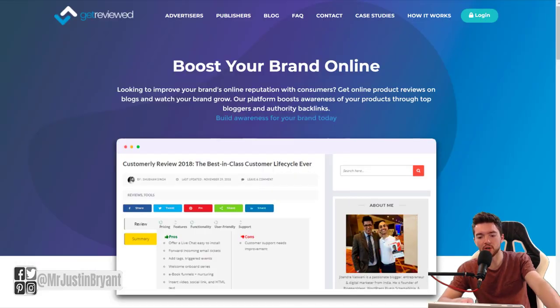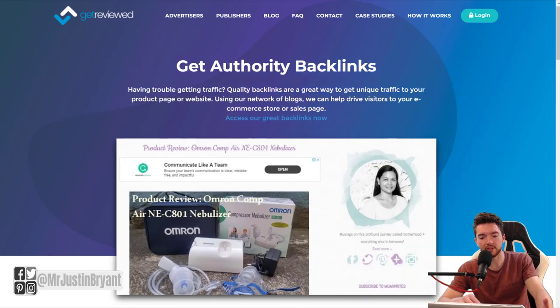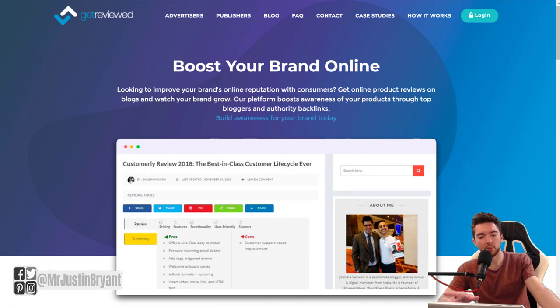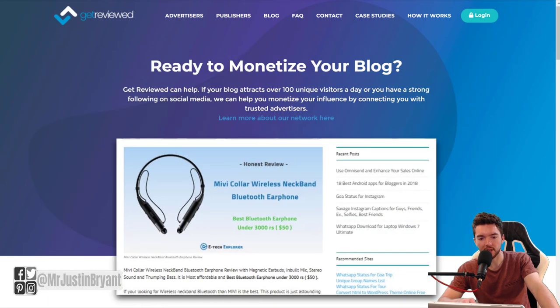Last but not least, GetReviewed is another one that pays you for answering questions on your blog about different brands and products. They'll pay you to do a sponsored post, probably give you the service or product, and then you get paid to publish that to your audience.